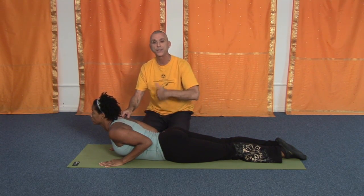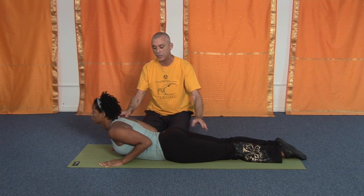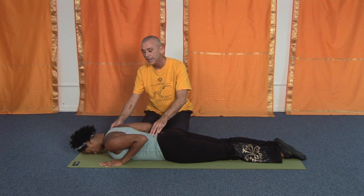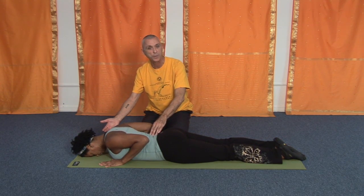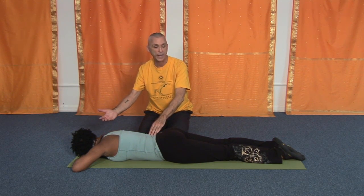Legs are relaxed. Breath slow, steady, deep. To come out of the posture, exhale and bring your forehead back to the mat. You can bring your hands into pillow position underneath the forehead and turn your head left or right. Relax the legs, and we're done.